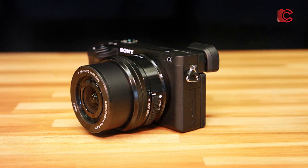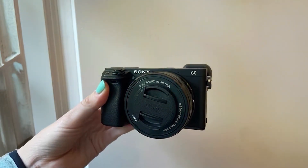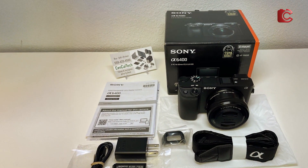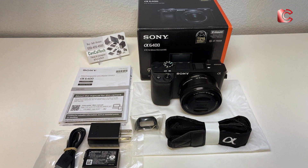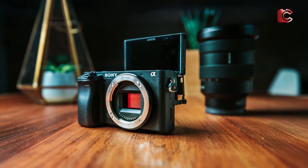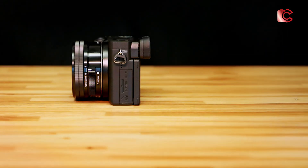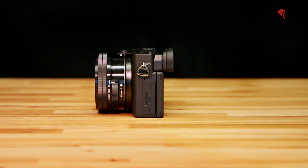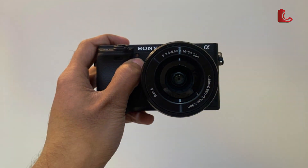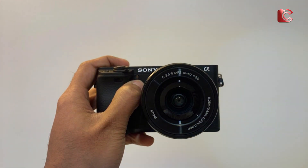Usability is a breeze with the A6400, thanks to its intuitive touchscreen interface and customizable settings. The camera's 180-degree flip-up screen is particularly useful for framing shots from awkward angles, like when using a tripod to capture star trails or time-lapse videos. With its solid 4K video capabilities, the Sony A6400 is also an excellent choice for astrophotographers looking to capture dynamic time-lapse sequences of the night sky. The A6400 is a lightweight, durable mirrorless camera, and while it's not fully weather-sealed, it performs well in a variety of conditions.